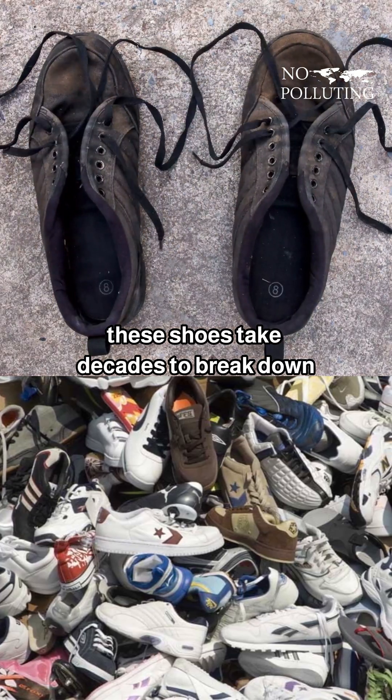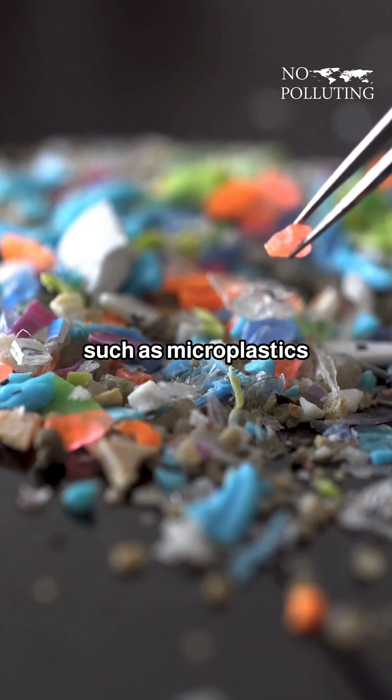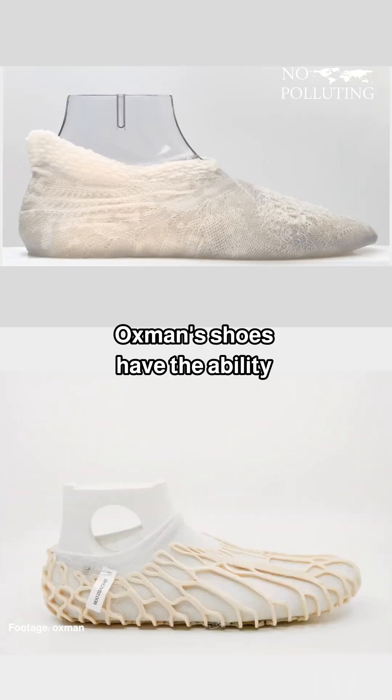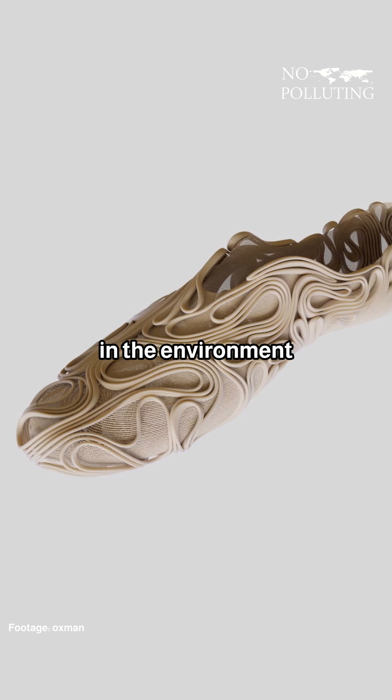These shoes take decades to break down, and they often release harmful materials such as microplastics into the environment. By using a single biodegradable material and leveraging advanced production techniques, Oxman shoes have the ability to decompose completely and leave no traces in the environment.